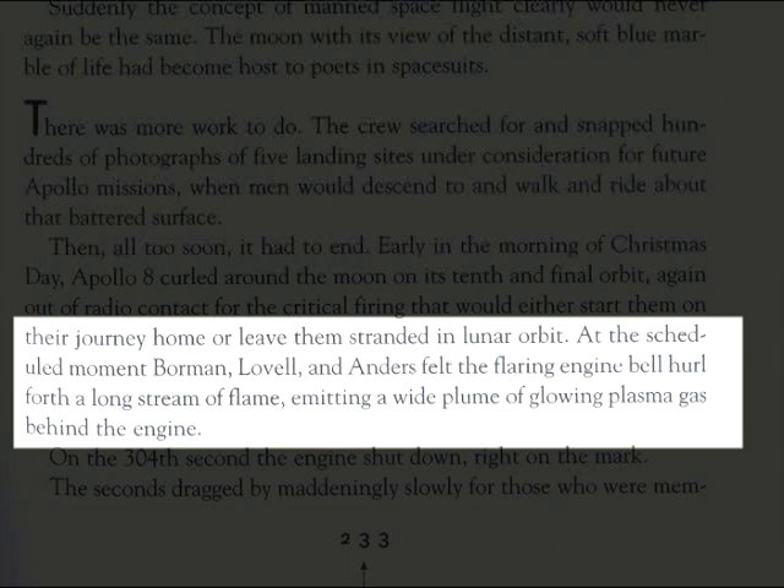At the scheduled moment, Borman, Lovell, and Anders felt the flaring engine bell hurl forth a long stream of flame, emitting a wide plume of glowing plasma gas behind them.